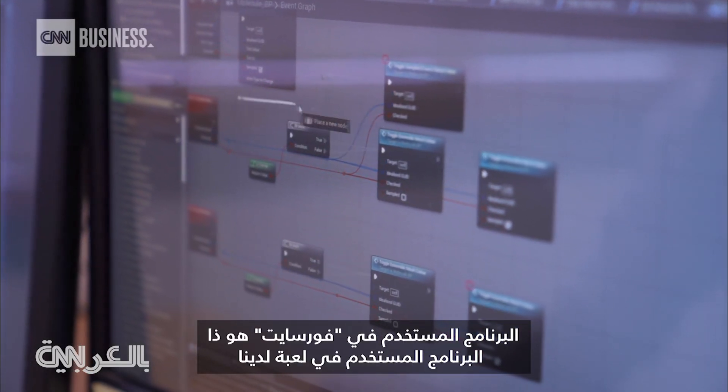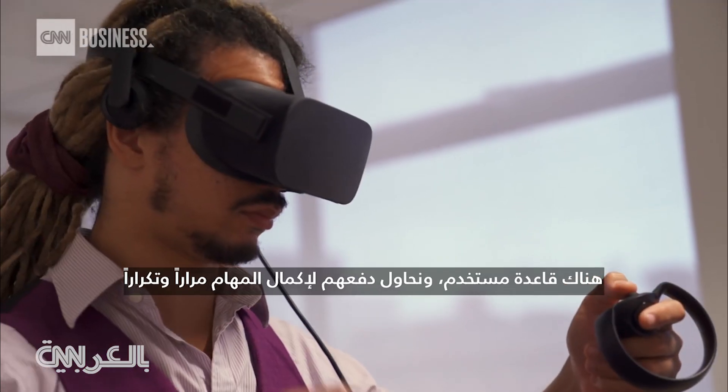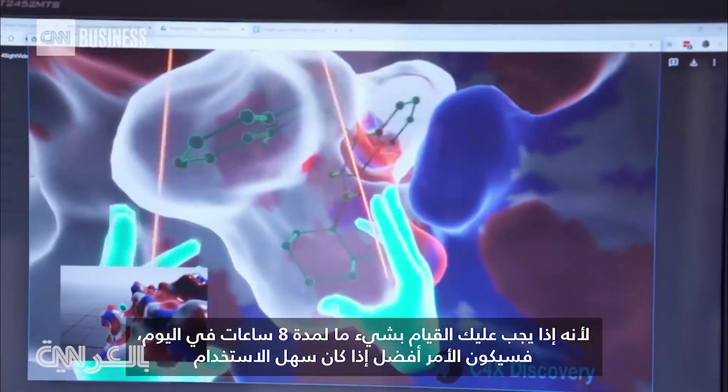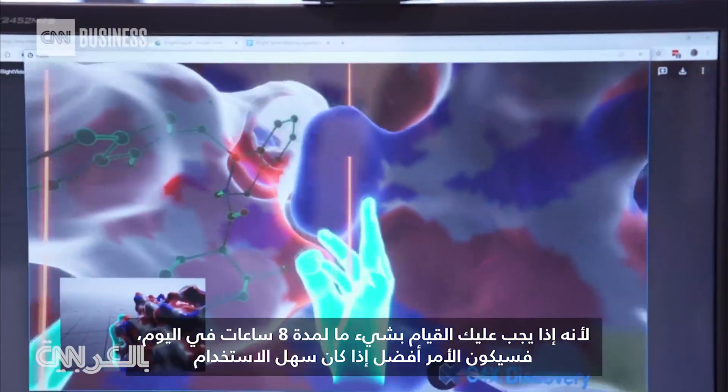Foresight's software is the same as a game — we have a user base, and we are trying to get them to do tasks over and over again, in a fun and intuitive fashion, because if you need to do something for 8 hours a day, it helps if it is easy to use.